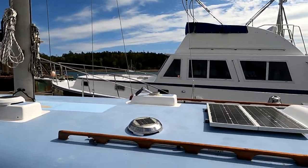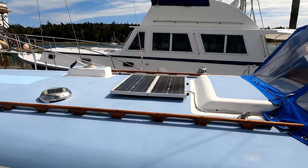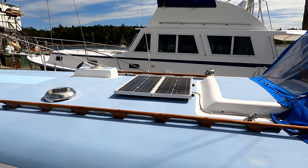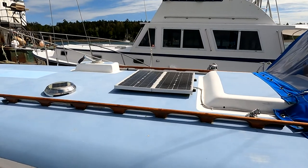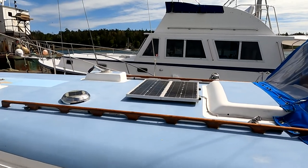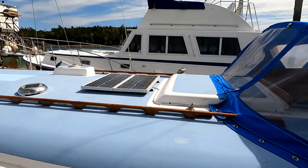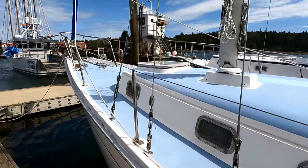I've got two small solar panels — that's 40 watts of solar. Over a typical summer day, that will put about 8 to 10 amp hours into the batteries, so over the course of a week it keeps the batteries charged up very well. Looking a little more closely at the cabin house, we've got three opening ports — very sturdy aluminum opening ports, all with screens.